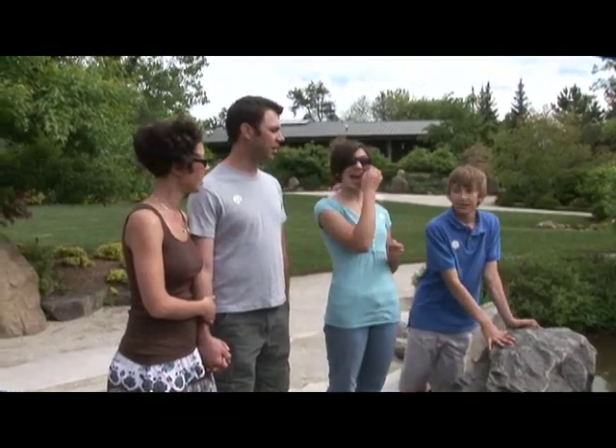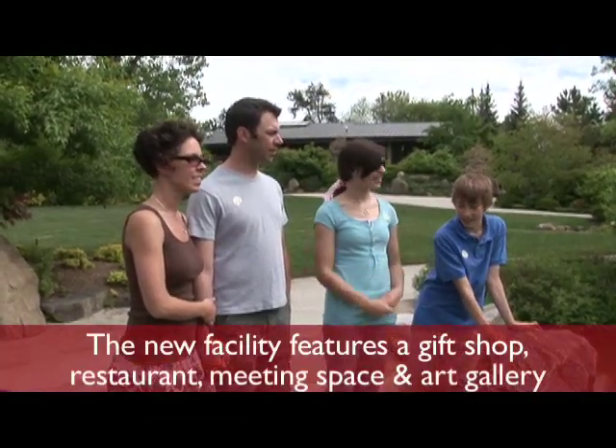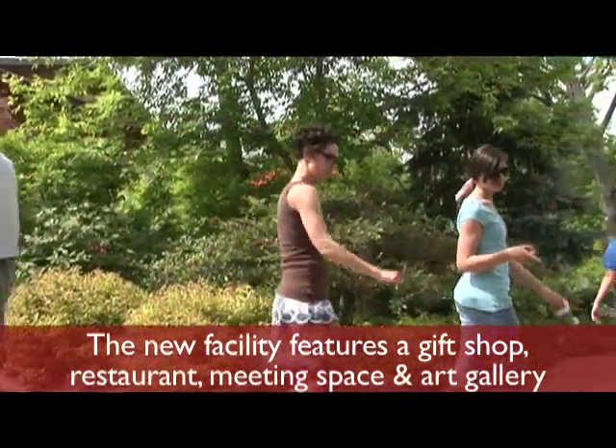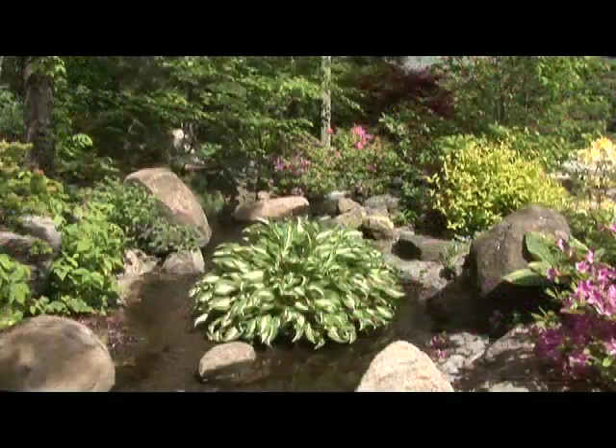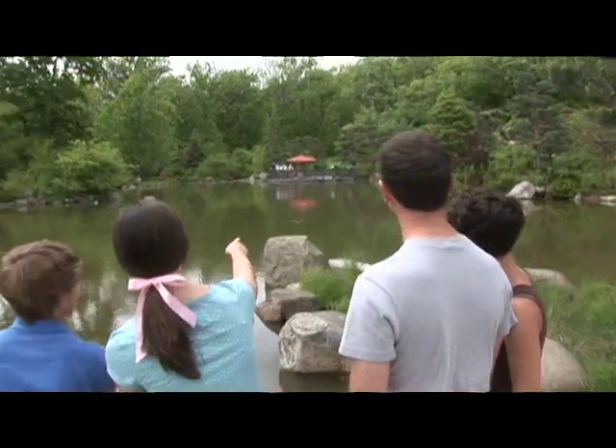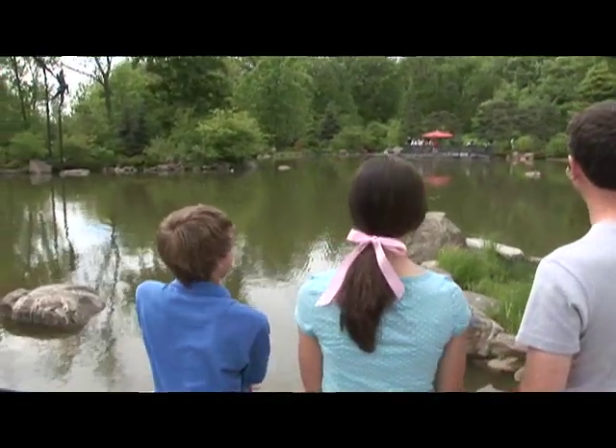The first thing I noticed when I came into Anderson Japanese Gardens was the new visitor center and restaurant — very beautiful. We saw it while it was being constructed, and to go inside it is just gorgeous. The amount of different types of plants, all strategically placed, the beautiful pink flowers, the waterfalls, water features, and the Japanese architecture.